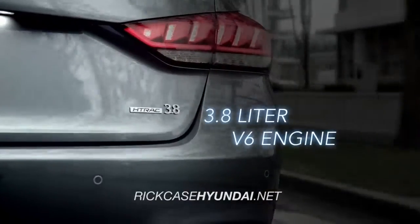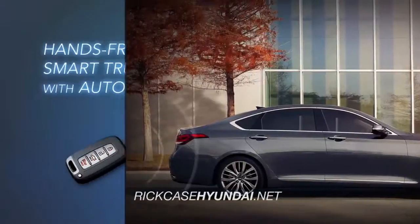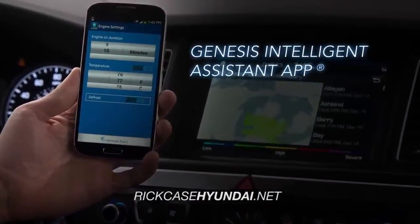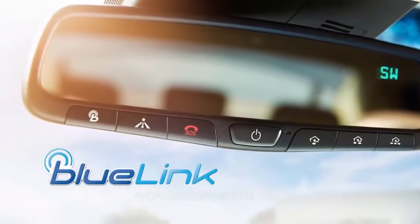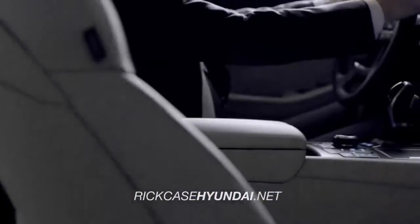With a powerful 3.8-liter V6 engine and innovative technology like a hands-free smart trunk with auto-open, premium navigation, intelligent assistant app, and the latest Bluelink features, the all-new Genesis brings the future right to the driver's seat.